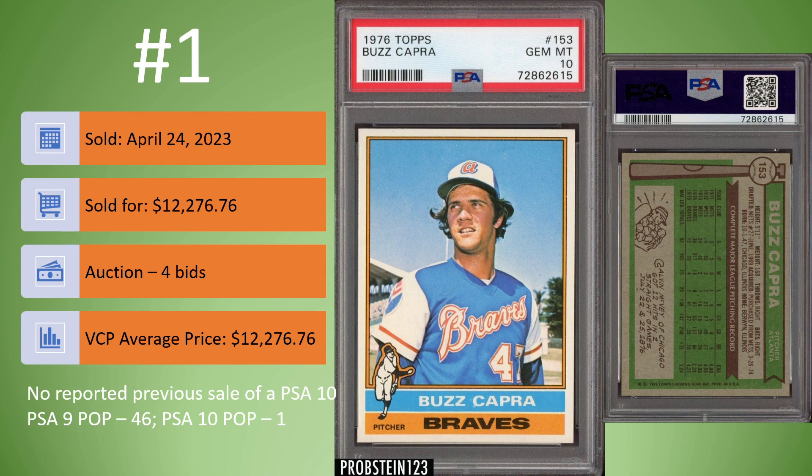As always, would love to know your thoughts on the cards that made the top 10 PSA Vintage Baseball Card sales on eBay for the month of April 2023. With that, that's all I have for you. Until next time, thanks for watching.